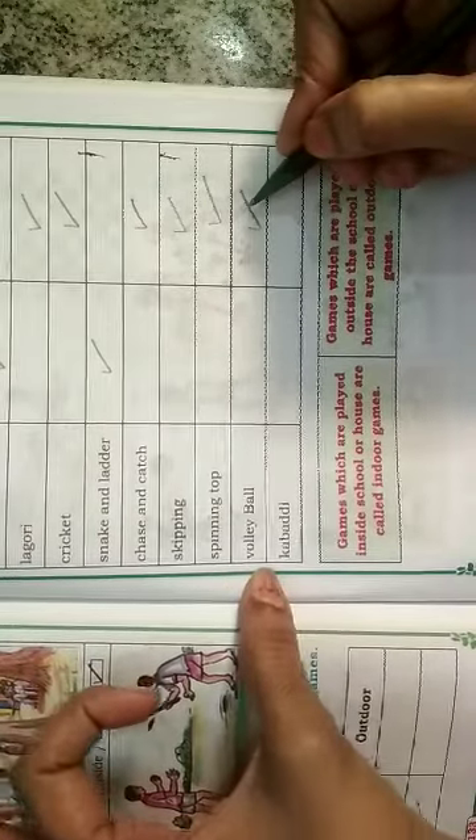Skipping — it is also an outdoor game. Spinning top — it is also an outdoor game. Volleyball — it is also an outdoor game. Kabaddi — it is also an outdoor game.